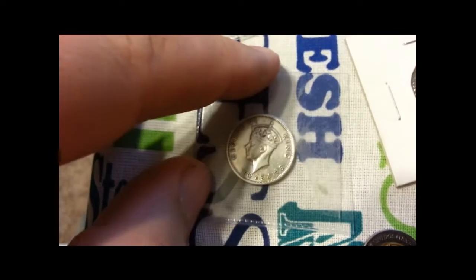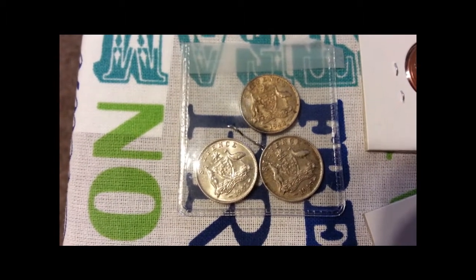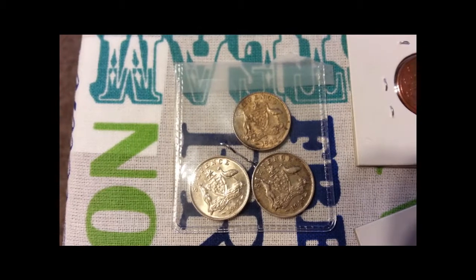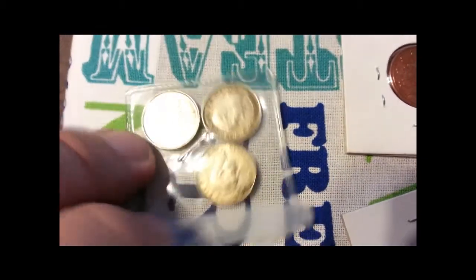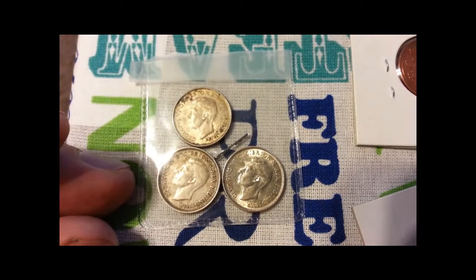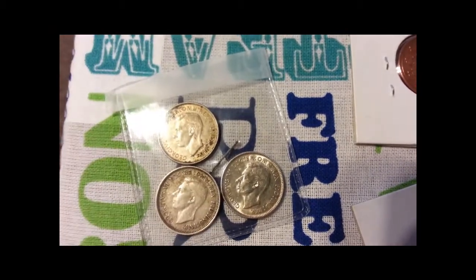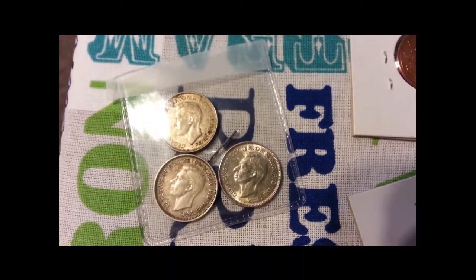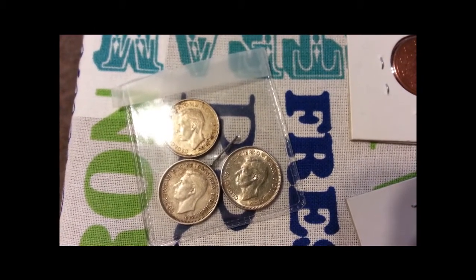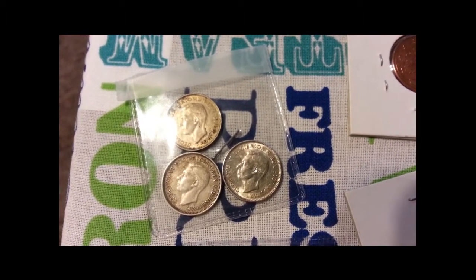George VI, King and Emperor. And here are some Australian sixpences. I have a 1942 and a 1943, both of which are Denver Mints, and a 1945 Melbourne Mint. These are just absolutely gorgeous coins. George VI's inscription says 'By the grace of God, King of all Britons, Defender of the Faith, Emperor of India' - or in Latin: Dei Gratia, Britannia, Omni, Rex, Fidei Defensor, Imperator, Indiae.